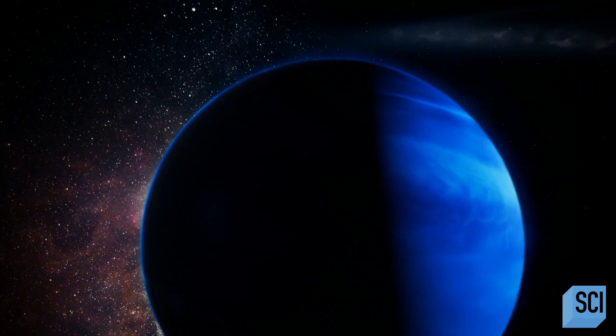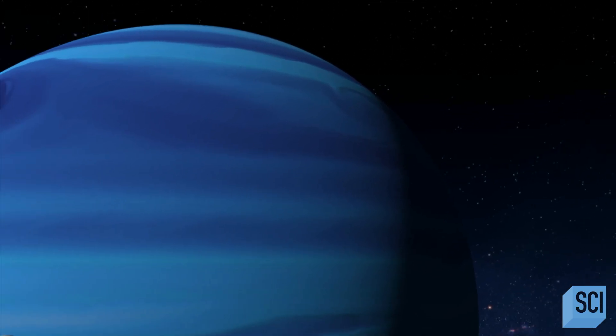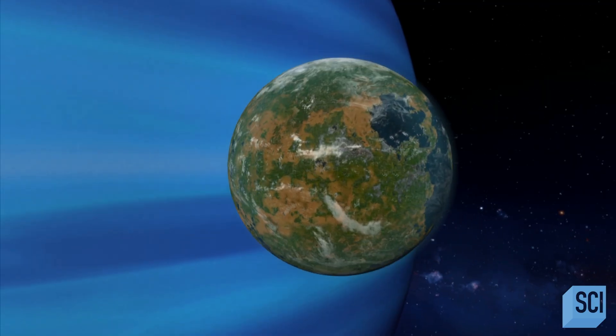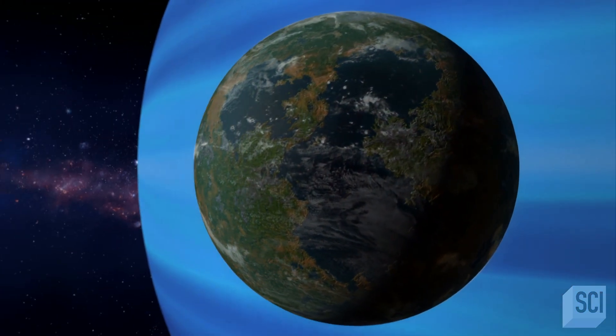We are really close to being able to detect exomoons — it could happen tonight. If we detect an exomoon around a gas giant planet, and that gas giant is receiving the same amount of light and heat from its star as we do, literally the first exomoon we find could be Earth-like. And that to me is extremely exciting.